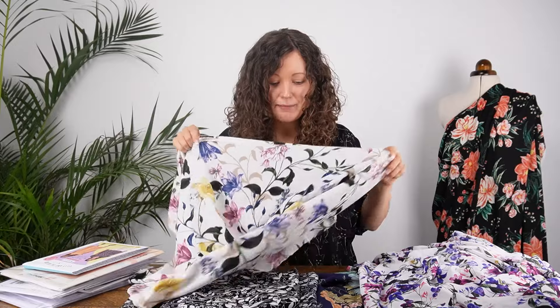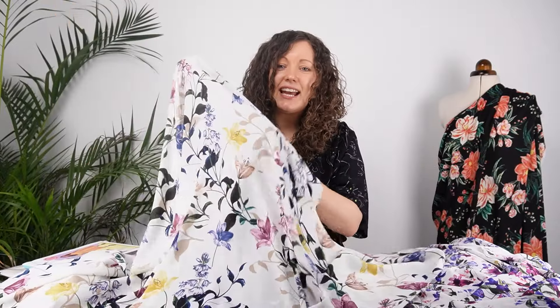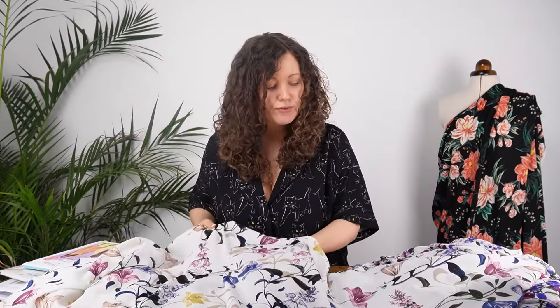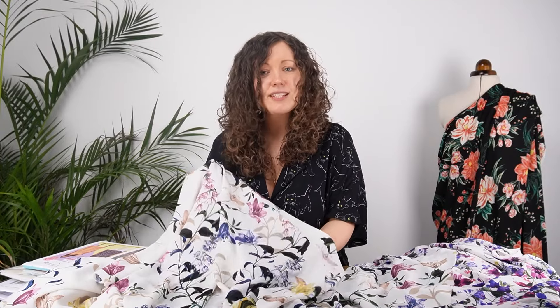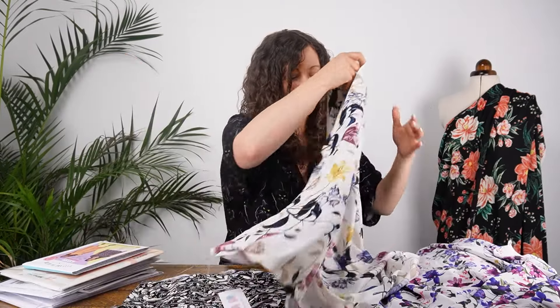This is the last ripple crepe fabric and it's another beautiful floral print — so stunning, definitely lighter and brighter than those first prints. Just gorgeous for summer. I would say these two ripple crepes with the lighter colored backgrounds are ever so slightly sheer, just because of the color of the background. For blouses and tops that's absolutely fine, but for dresses or skirts you might want to line them or wear a slip underneath.